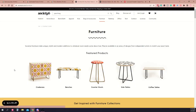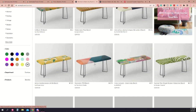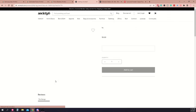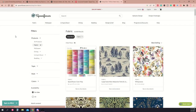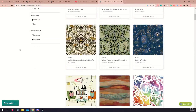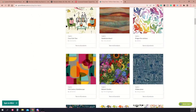Society6 can make custom printed furniture like tables and stools. You can also get your artwork printed on ready-to-sew fabric using a service like Spoonflower and make literally anything you want out of that fabric — if you have good sewing skills, the opportunities are quite literally endless.